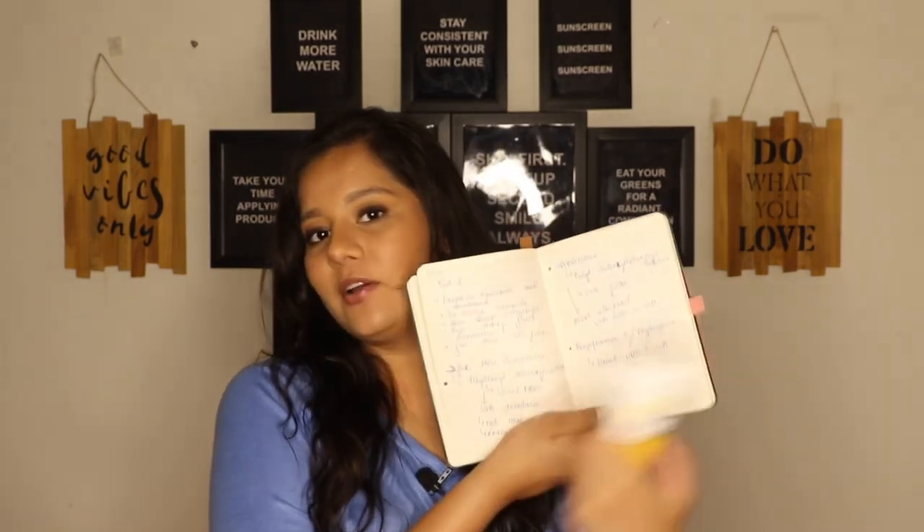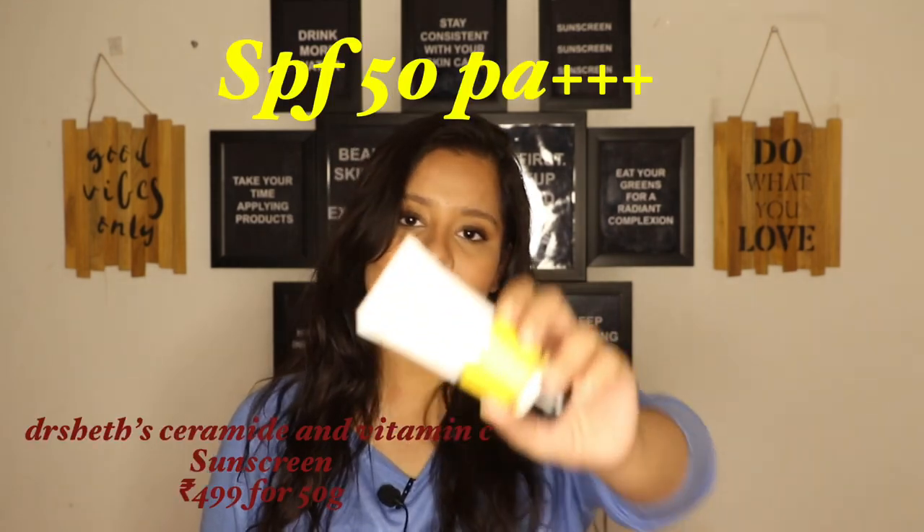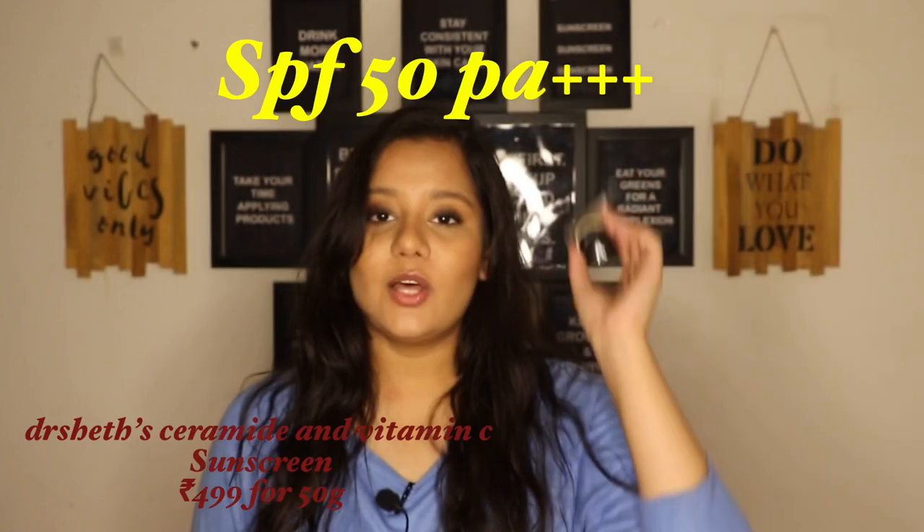I do have a notebook here with notes about all these sunscreens, so don't mind if I'm looking down a bit. The first sunscreen I'm going to talk about is Dr. Sheth's Ceramide and Vitamin C Sunscreen. Spoiler alert — it is fantastic. This is like a redemption product after the huge disaster their zinc mineral sunscreen was.